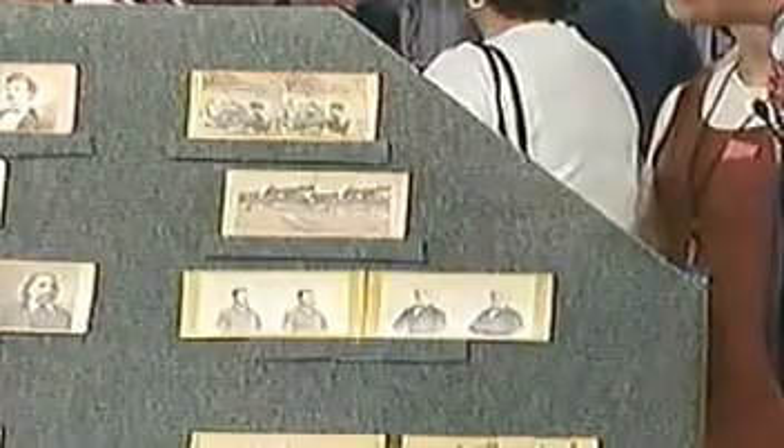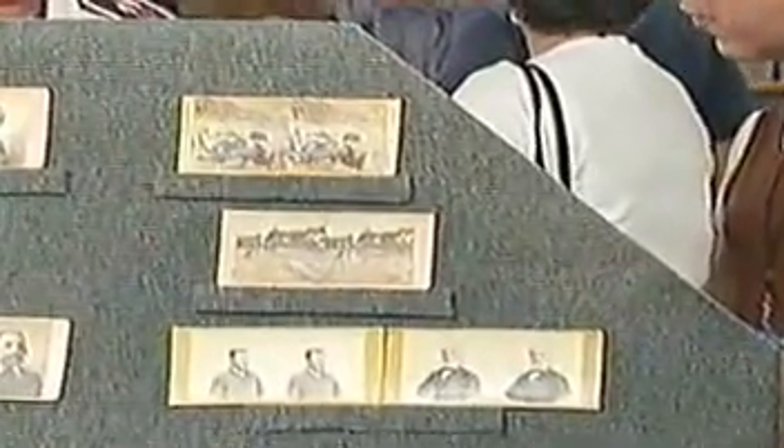My husband was a Civil War buff, and he bought them — I cannot say if it was a yard sale or an antique shop. But it was some time ago, about 25 years ago. And I assume that he's deceased now, so he didn't really tell you too much more about them. No.